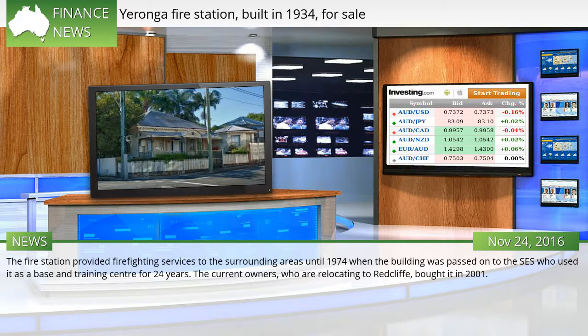The fire station provided firefighting services to the surrounding areas until 1974, when the building was passed on to the SES, who used it as a base and training centre for 24 years. The current owners, who are relocating to Redcliffe, bought it in 2001.